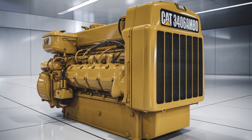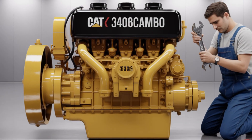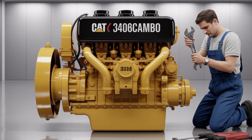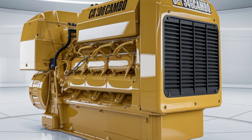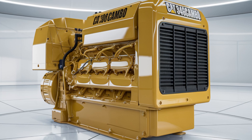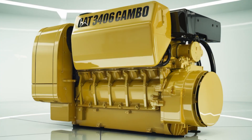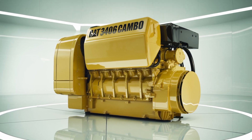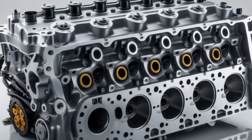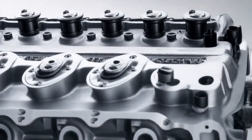One of the reasons the 3406C remains popular is the availability of parts and support. Caterpillar's extensive dealer network ensures that replacement parts and expert service are readily accessible, minimizing downtime and keeping trucks on the road. Moreover, the engine's design has inspired a robust aftermarket, offering performance upgrades and rebuild kits for those looking to extend the life of their engines or enhance performance.